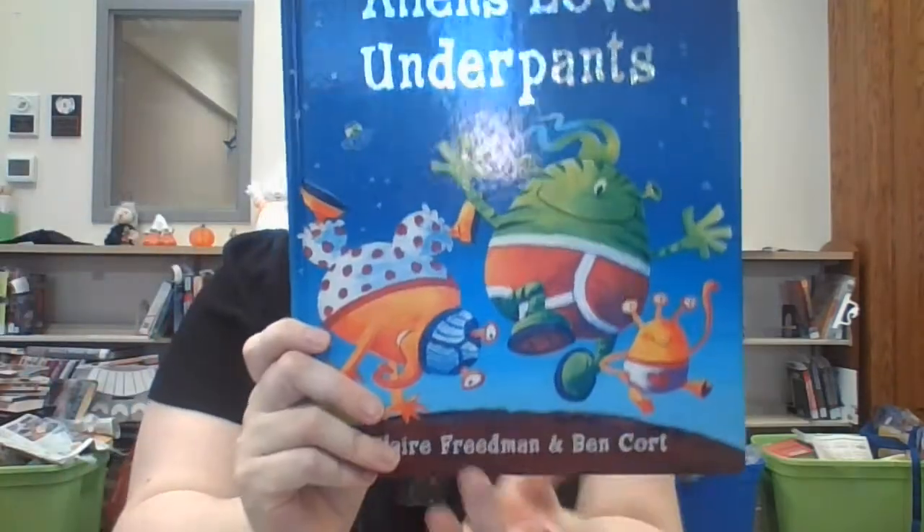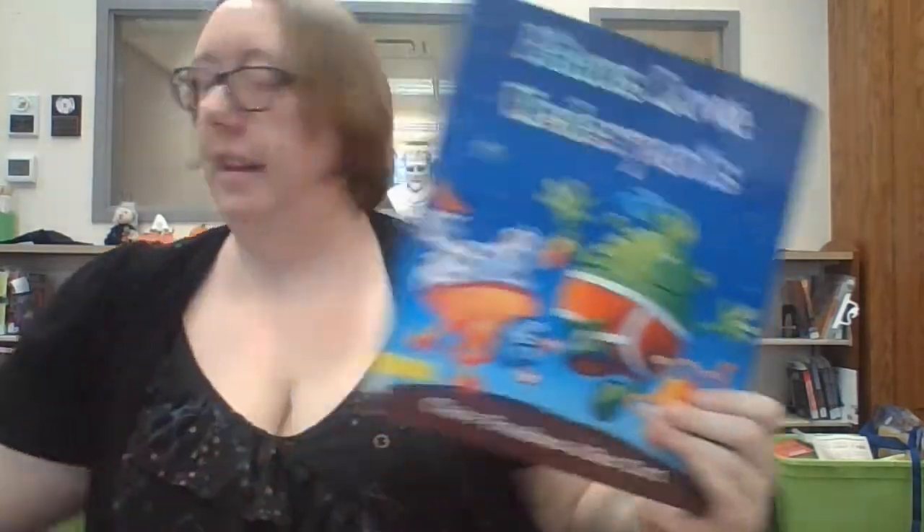Now my last one — I love this one. Aliens Love Underpants. And I have an alien toy here, my spaceship toy. I love it — it makes noise, it's a little loud sometimes.